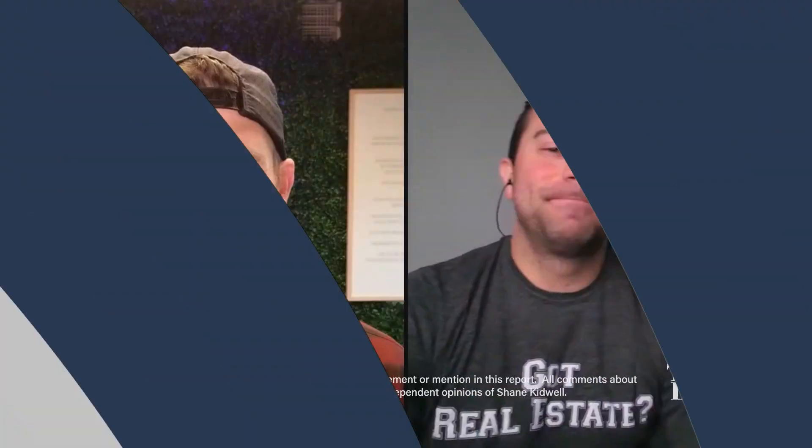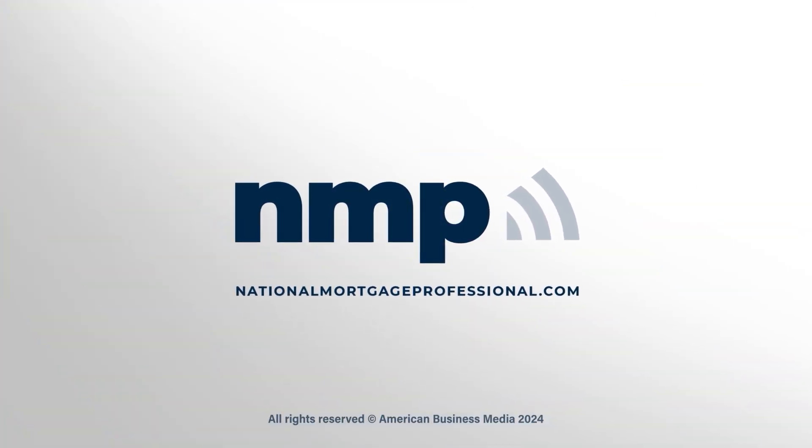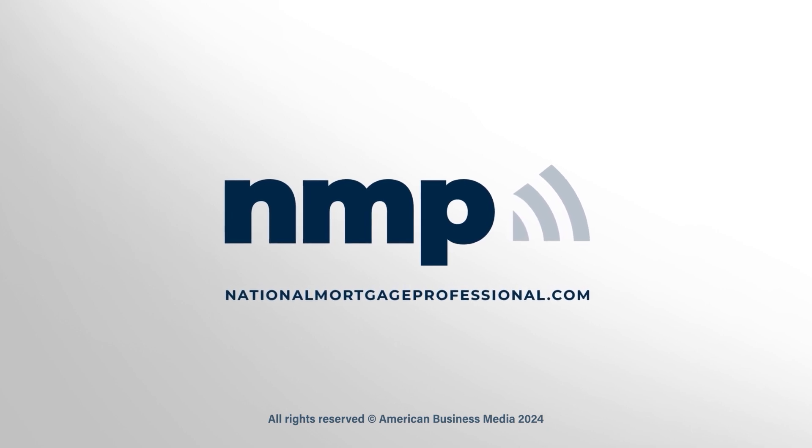As always, refining your tech stack is huge. We'll see you guys next week for another edition of the Tech Talk. For more on these and all of today's top stories, go to nationalmortgageprofessional.com.